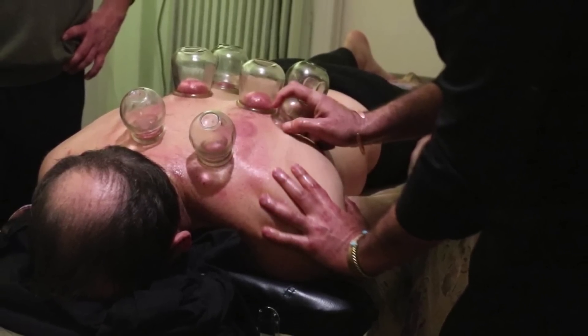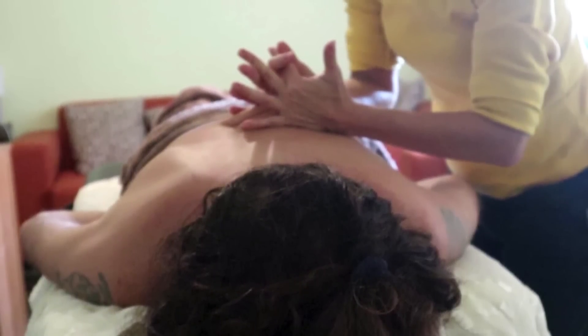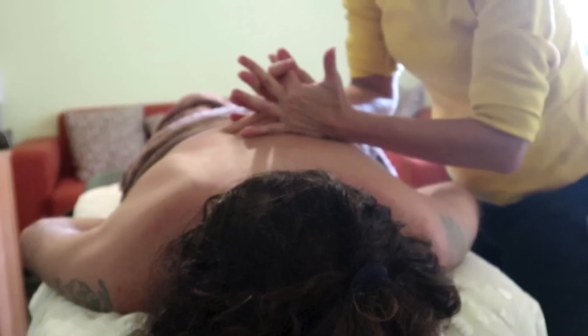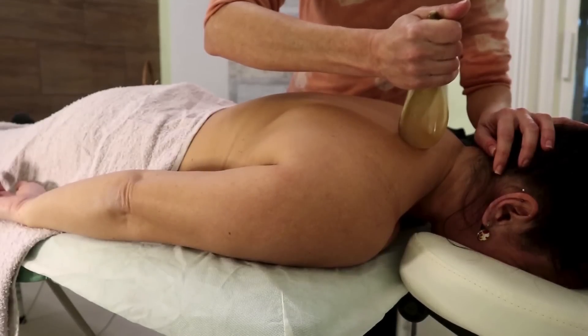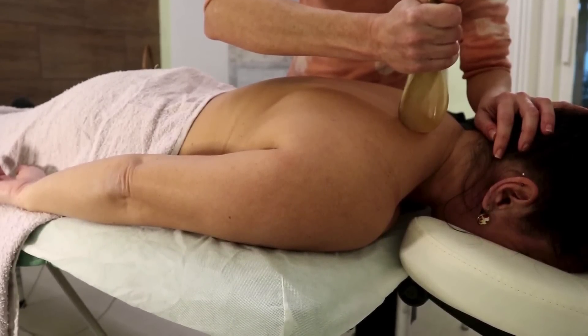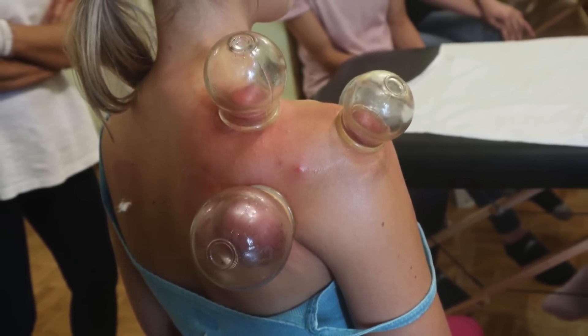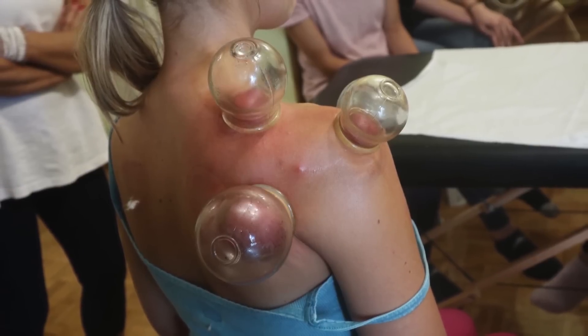We also need to consider the client's tissue density. A client with very dense muscularity will require more force to achieve a therapeutic effect than someone with softer tissues. But that doesn't mean you should push harder with your arms. Instead, this is where gravity comes in — it's your best friend as a therapist. It's free, it's always available, and when used properly, it can do much of the work for you.